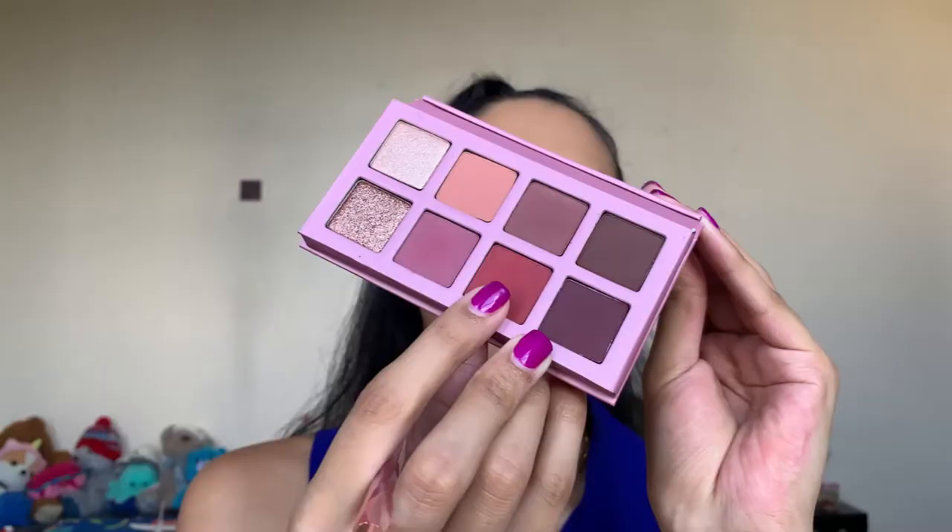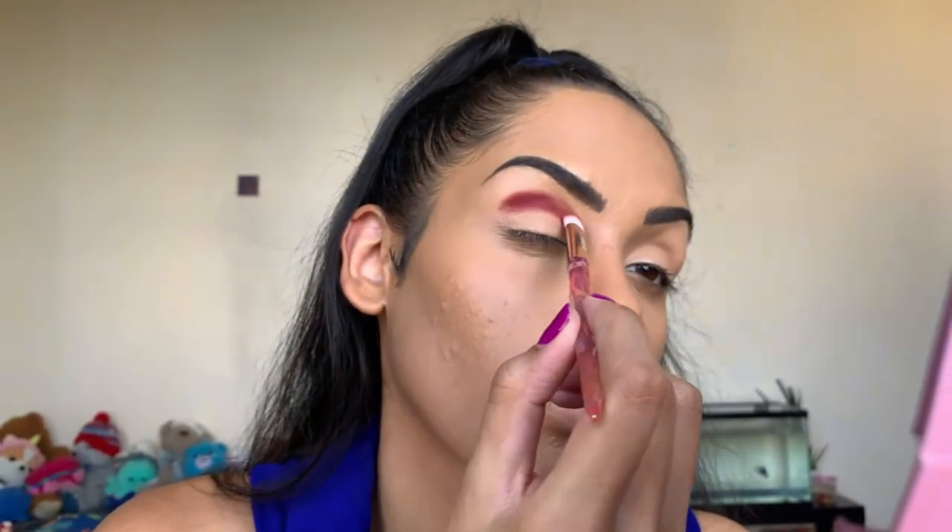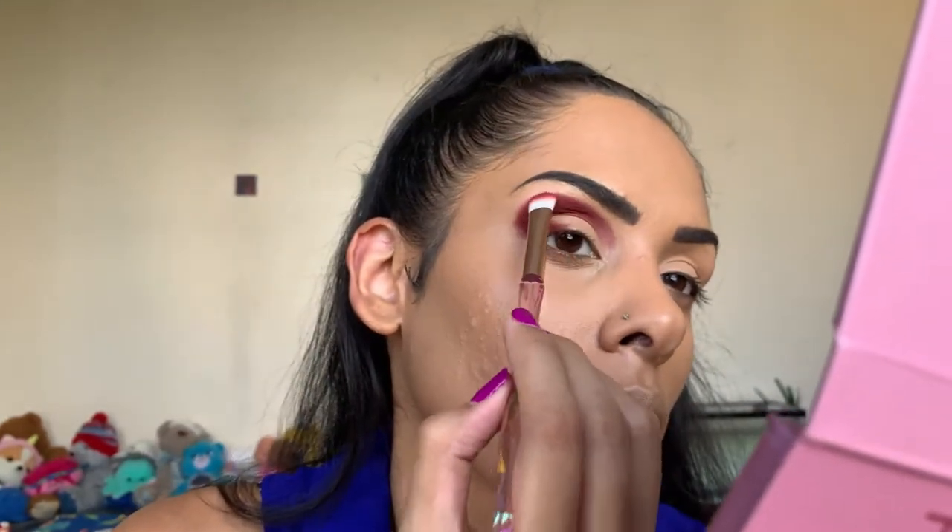First things first, I'm going to set my eyes with the CoverGirl Outlast Extreme Wear Concealer in 845 Warm Beige — I love this as a base for my eyes to make colors pop and stick. I swatched two of the colors to get started; they did feel a little chalky on the hand but that might be different on the eye. I'm going to use the redder shade for my inner crease and then blend everything out.